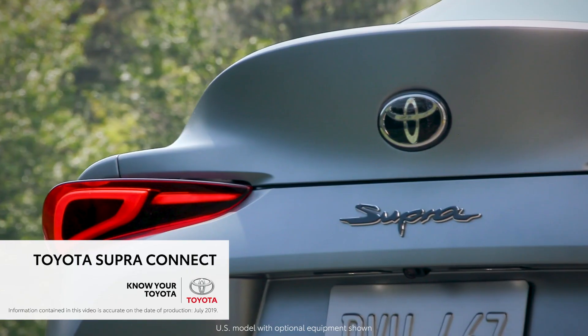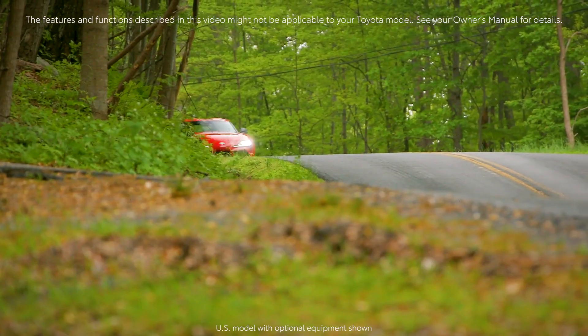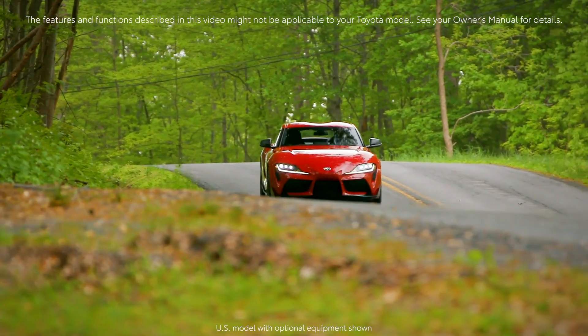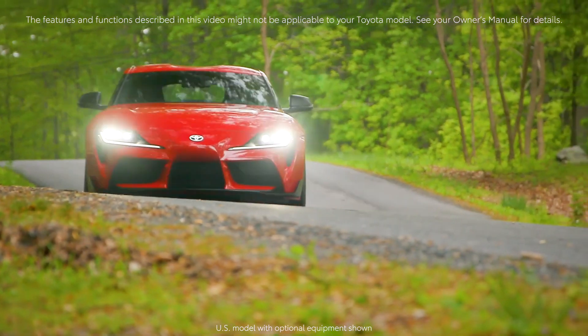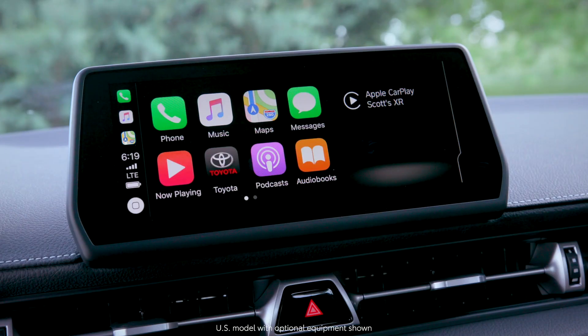With the all-new 2020 Toyota GR Supra, connectivity comes standard. All Supra owners can enjoy concierge services, safety features, remote lock-unlock and vehicle finder, embedded apps, as well as wireless Apple CarPlay compatibility.